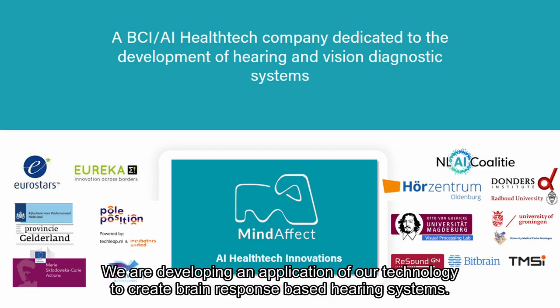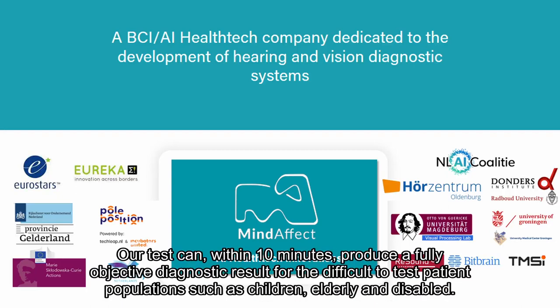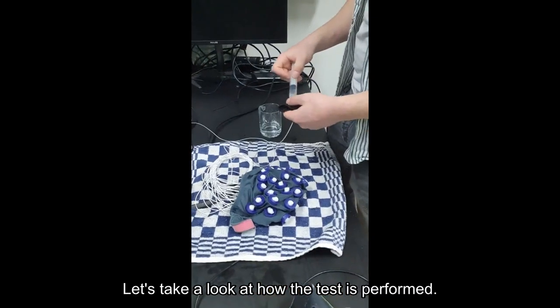We are developing an application of our technology to create brain response-based hearing systems. Our test can, within 10 minutes, produce a fully objective diagnostic result for difficult-to-test patient populations, such as children, elderly, and disabled. Let's take a look at how the test is performed.